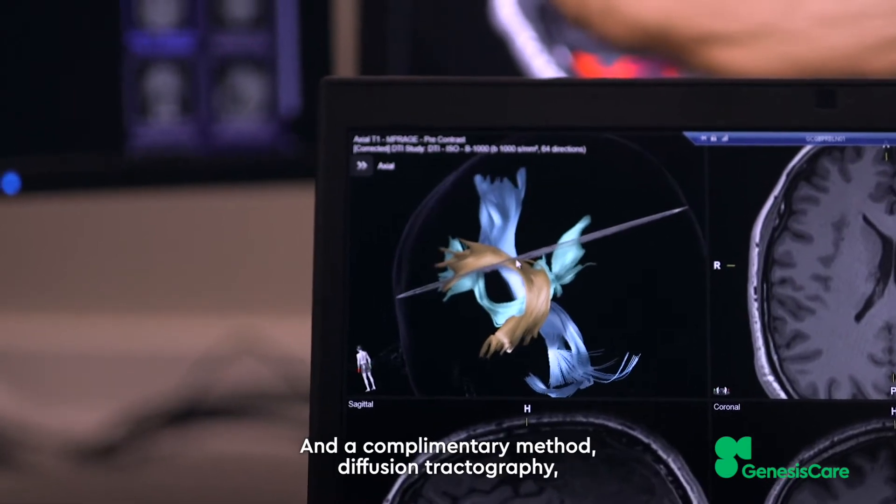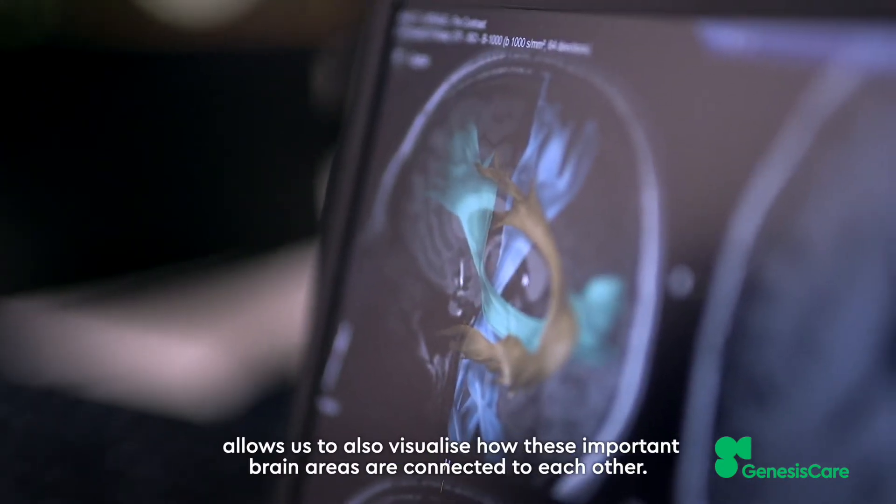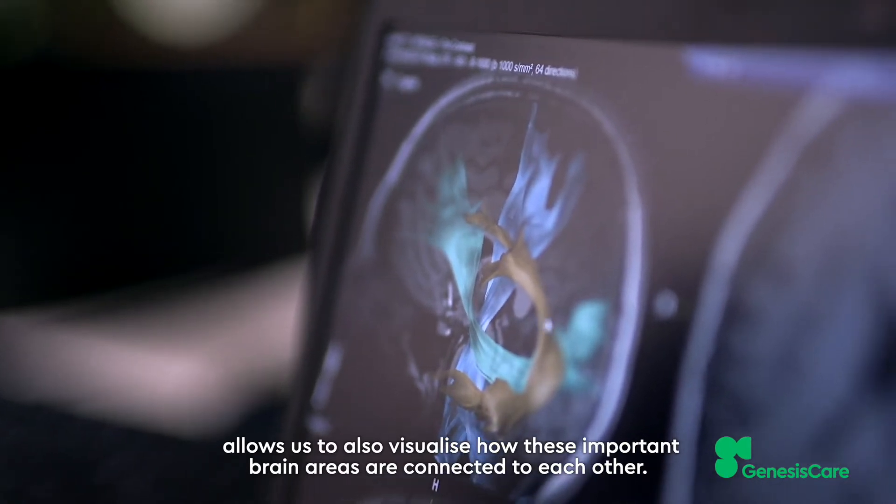And a complementary method, diffusion tractography, allows us to also visualise how these important brain areas are connected to each other.